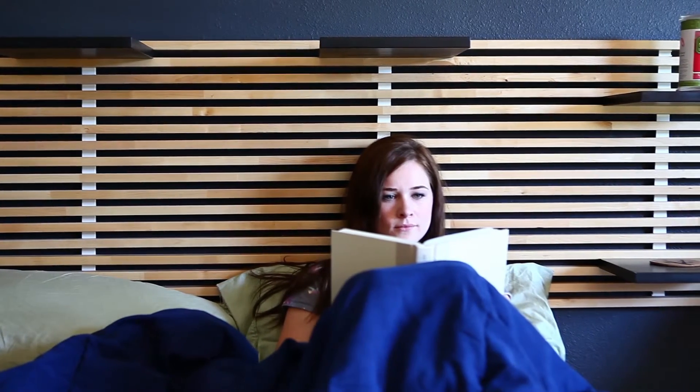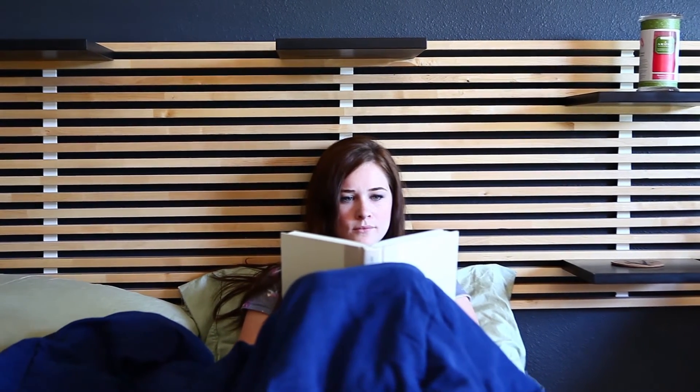Another thing that makes dry eyes worse is that we humans all blink less when we're concentrating on something. So when we're staring at our computer screens, or the road while driving, or a book while reading, we don't blink as often, and our eyes tend to dry out.